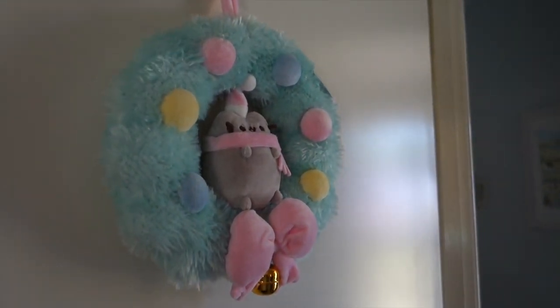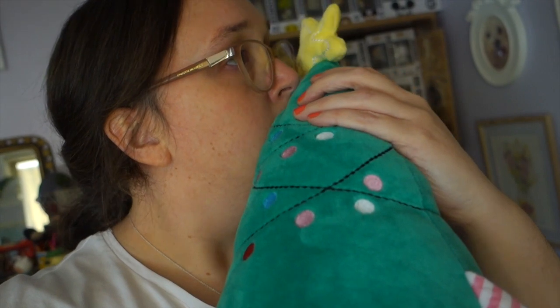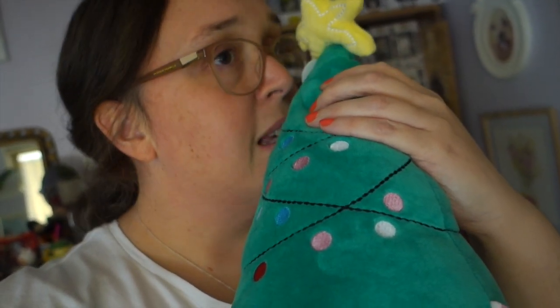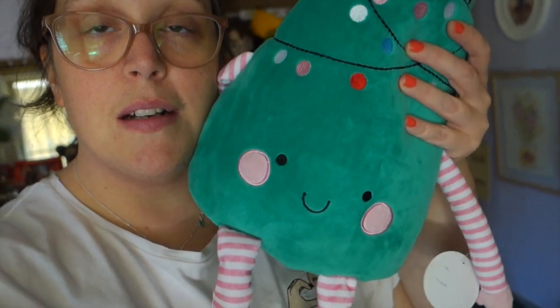I've just discovered something with my little Christmas tree plushie pal. I said he was scented but I couldn't really smell anything. But there's a little pellet or bag — you know how you have bags of dried lavender — there's something at the top, and I've just been playing with it and that's where his scent is. So he does smell like pine — it's really quite strong now! If you yourself have one of these and you're in Australia, his scent is at the top of his point.